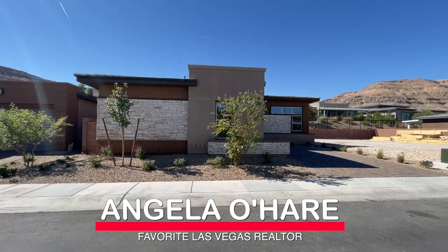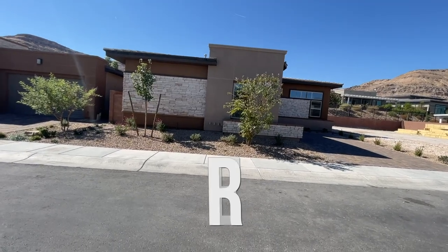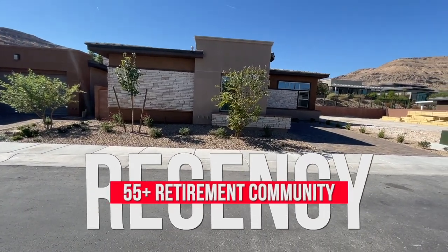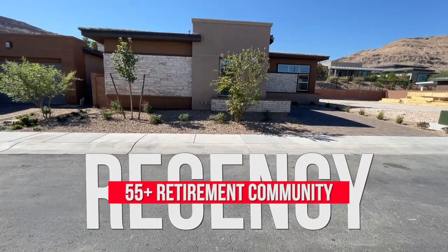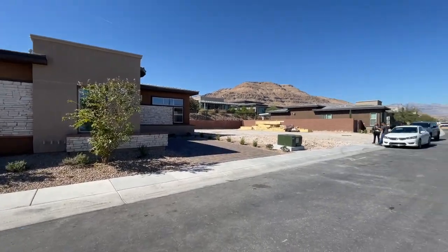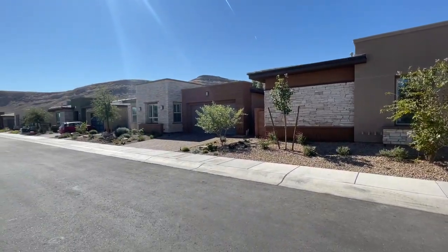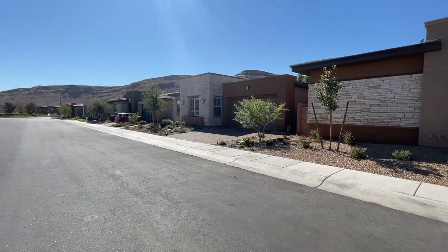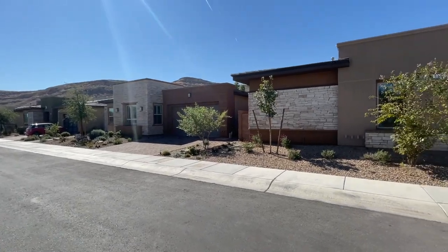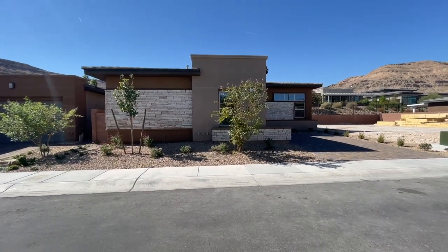Hey everyone, Angela O'Hare, your favorite Las Vegas realtor. Today I'm over here at Regency, one of my new construction homes. It's going to be closing next week, so we are doing the first walkthrough phase of it. They still have a few lots left. And the cool thing is this next door neighbor came out and said 'Angela O'Hare' — she'd been watching my videos that I do a lot of here in Regency.